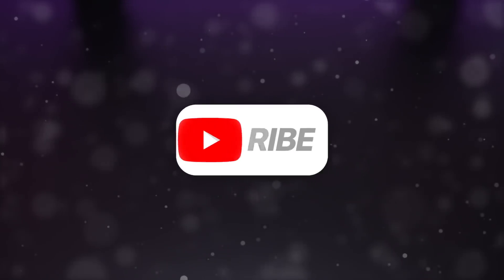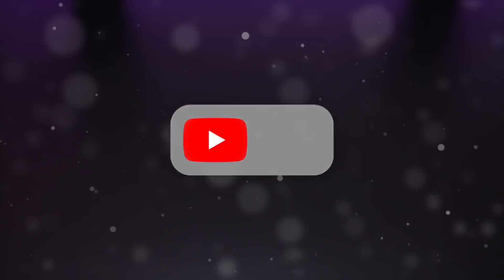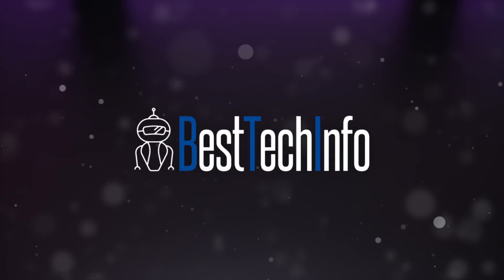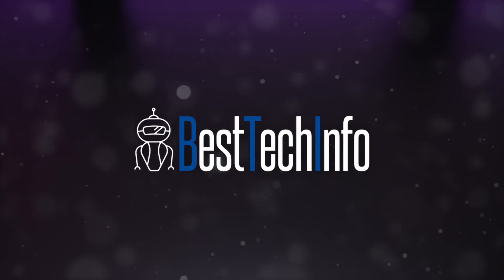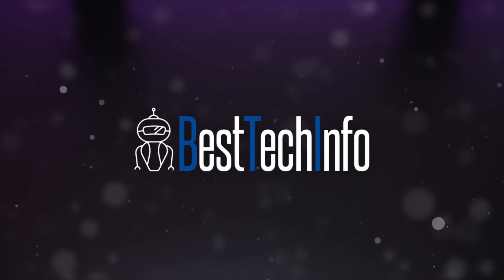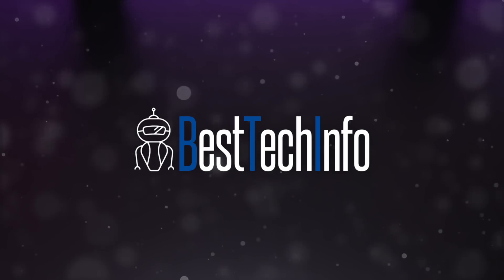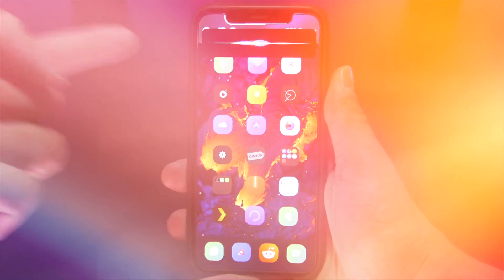Before we start, don't forget to give this video a huge thumbs up and subscribe if you want to see more content like this. As always, check out our website best tech info for today's top tweak list with repositories, download links to my wallpaper, and all the latest jailbreaking news. There are also a few bonus tweaks listed on the website that I won't have time to cover in this video.